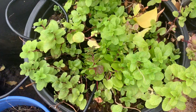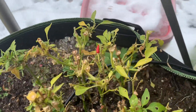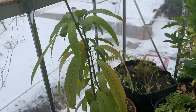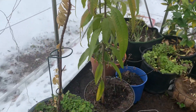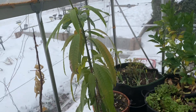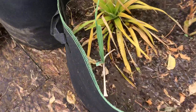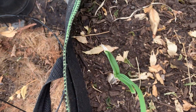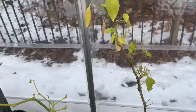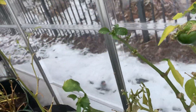The mint is doing good. More peppers. The mango tree — the tropical plant — is still surviving, which is excellent. And you also have garlic, garlic doing well, and here is one sweet pepper.